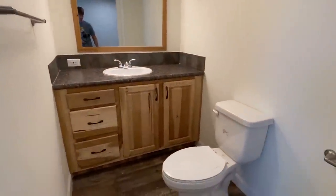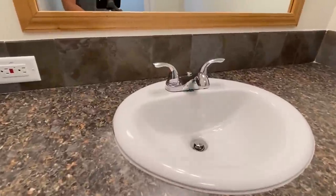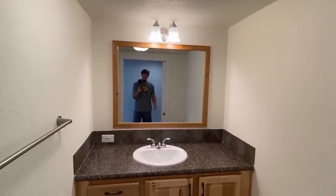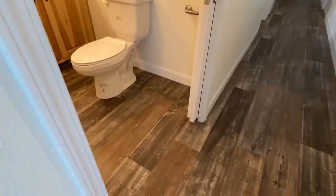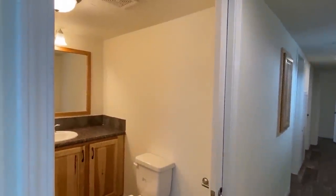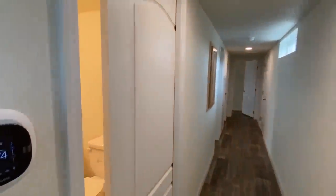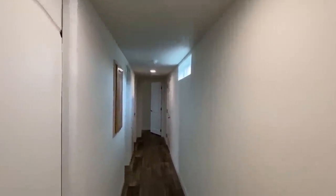So this is just a half bath — we've got a sink and a mirror. This is really unique looking. It's just kind of a small bathroom, but it's perfect for if you have guests over. The other bath is down here, and we also have two bedrooms.